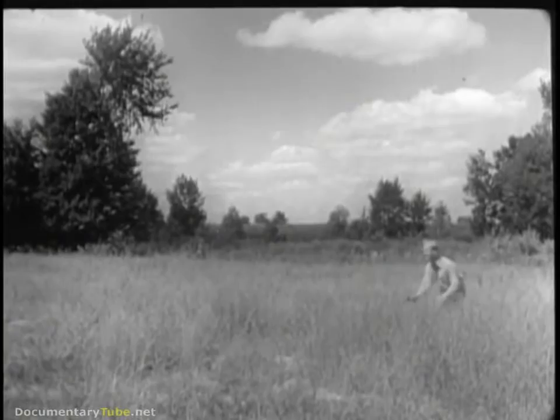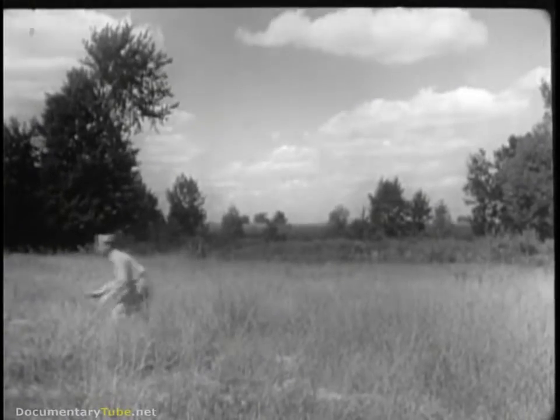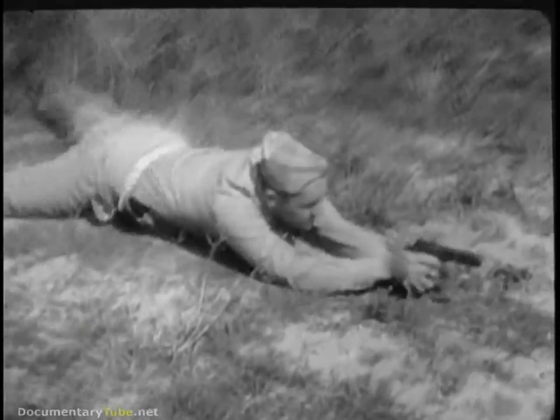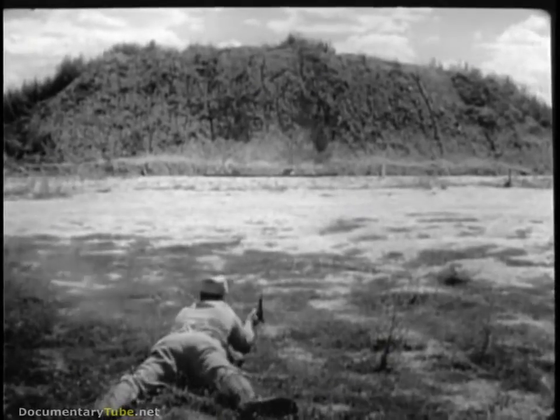A course in combat or practical firing has been designed to give that needed advanced training. As in this demonstration, men learn to shoot quickly and accurately from any one of the three basic firing positions. From the prone position, they learn to score hits on a pair of bobbing targets at over 50 yards.